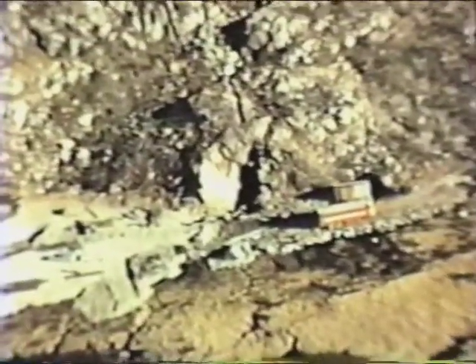The upstream portal of the four-and-a-quarter-million-dollar Homestake Tunnel, which is five and a half miles long, is near that red trailer.